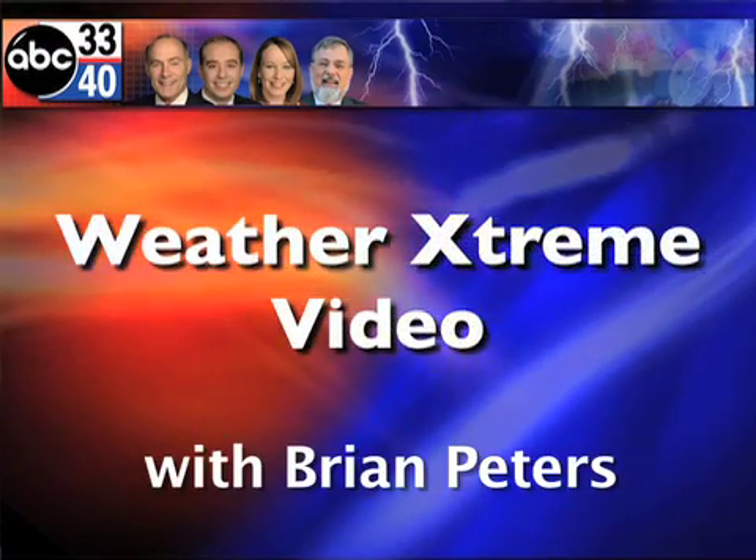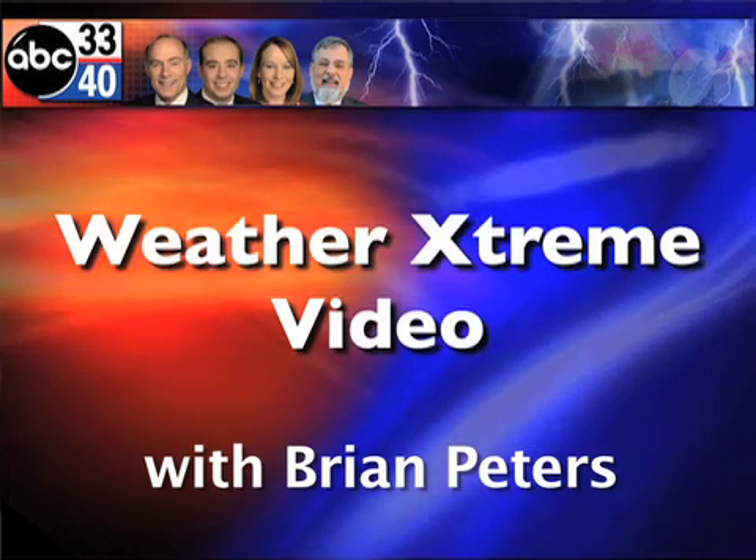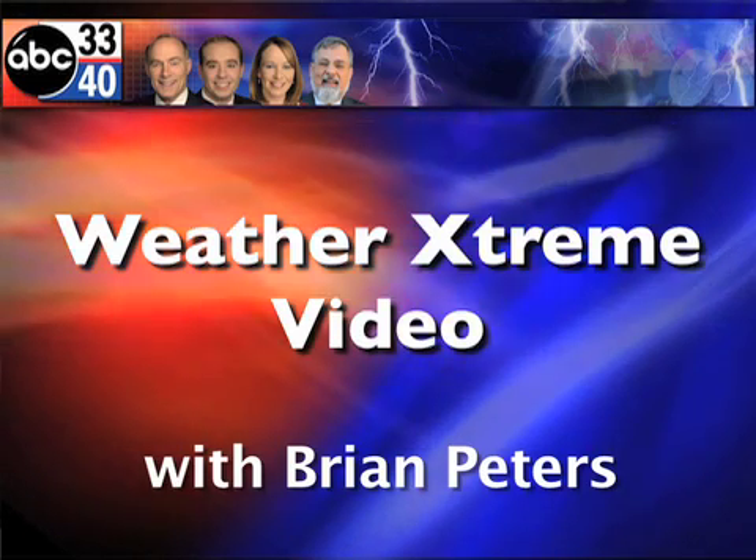This is your Weather Extreme video for Saturday, March the 20th. I'm meteorologist Brian Peters, and guess what happens today about 5:20 or so? Spring begins, but don't put that winter coat away just yet.